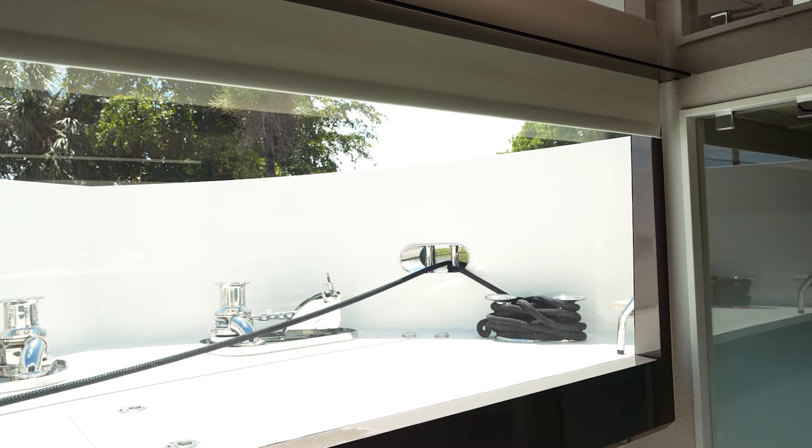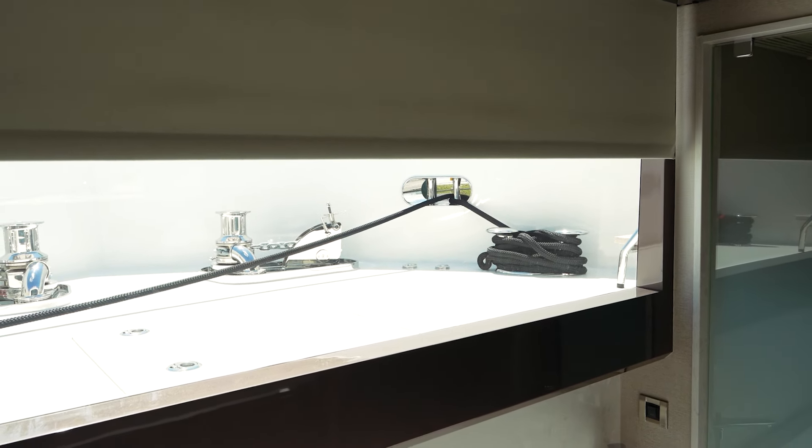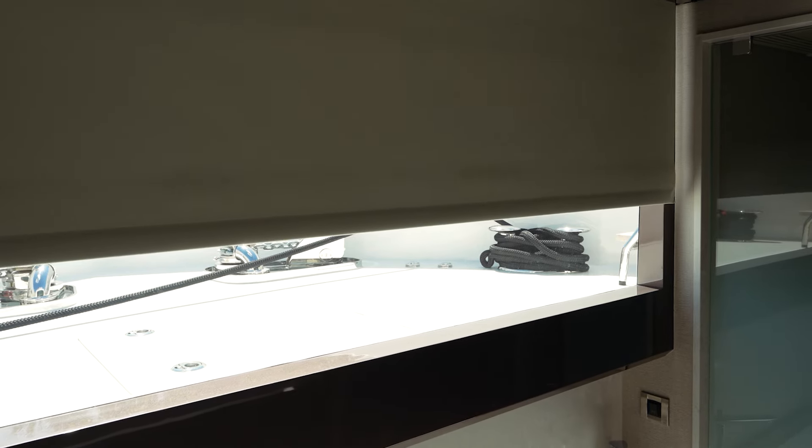In the 32E master head, to add privacy, you have a blackout shade that comes down.